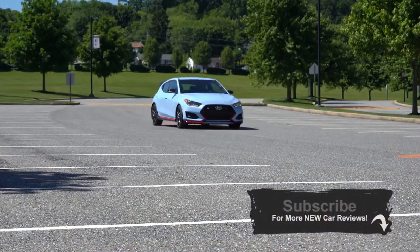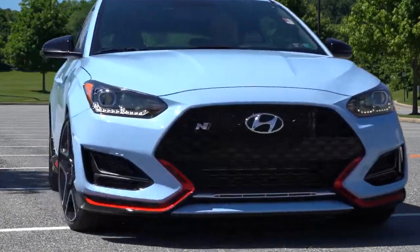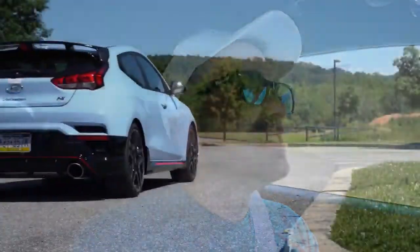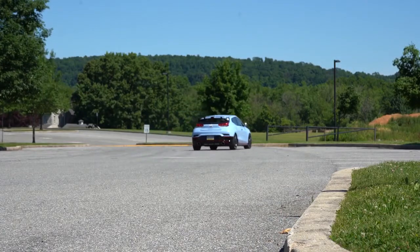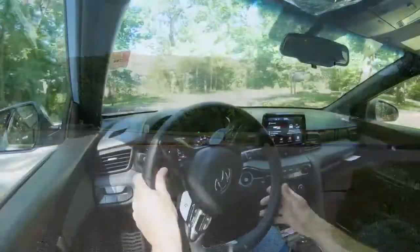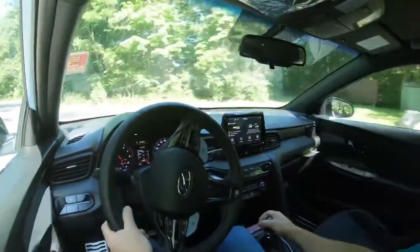As of February 2020, Hyundai is now offering three years of complimentary maintenance to go along with the very best warranty America currently offers: five years, 60,000-mile bumper-to-bumper and 10-year, 100,000-mile powertrain. That's excellent when you consider cars like this — extremely fun to drive — being warrantied for that long.